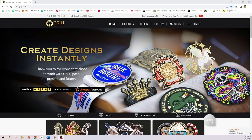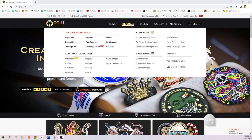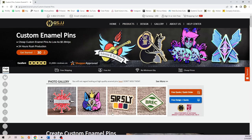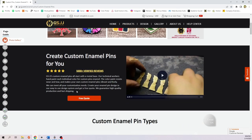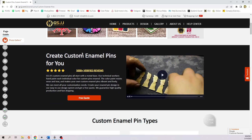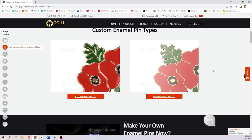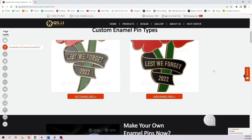Next we have enamel pins or acrylic pins. One option is GSJJ — I've heard good things about them on YouTube and they have lots of different options for custom enamel pins. Again, you do need to order in bulk so it will be a fairly large upfront cost.